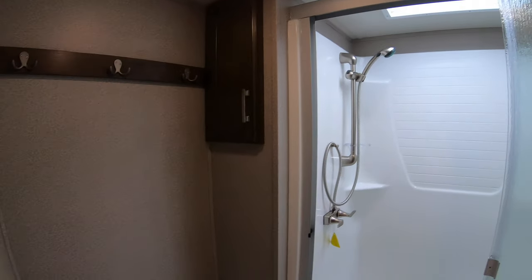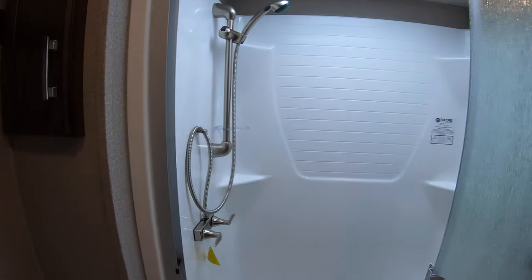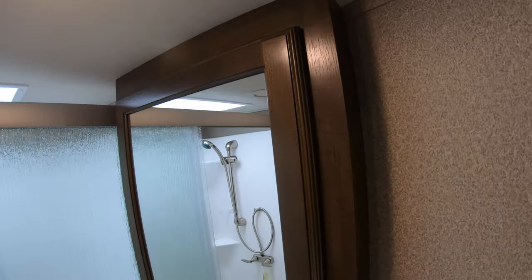There's a residential-style shower with shower hooks in the back, a medicine cabinet, and a ceiling fan.